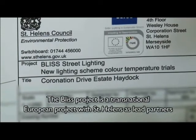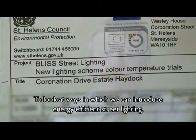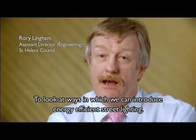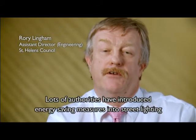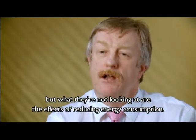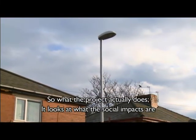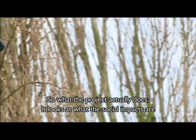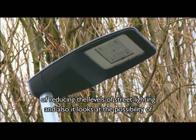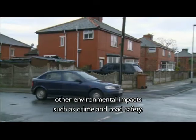The BLIS project is a transnational European project with St Helens as lead partners, looking at ways to introduce energy efficient street lighting. Lots of authorities have introduced energy saving measures into street lighting, but what they're not looking at are the effects of reducing energy consumption. The project looks at the social impacts of reducing street lighting levels, and also the possibility of other environmental impacts such as crime and road safety.